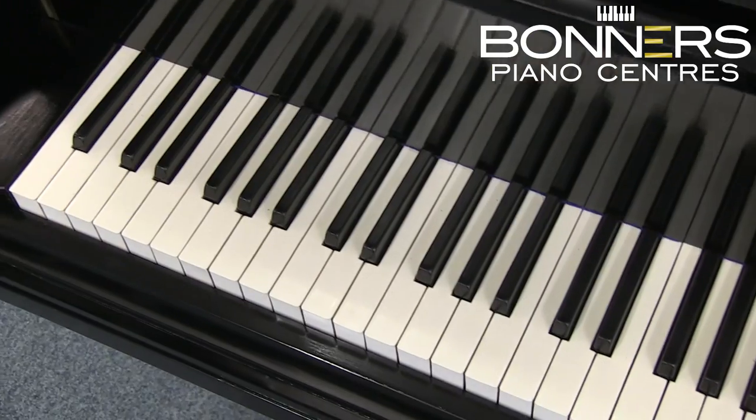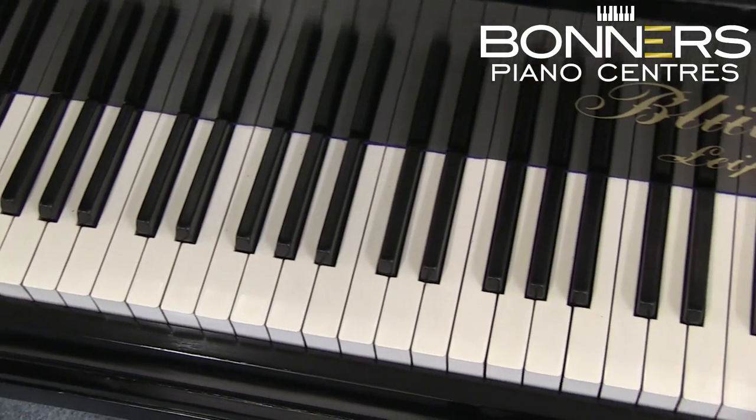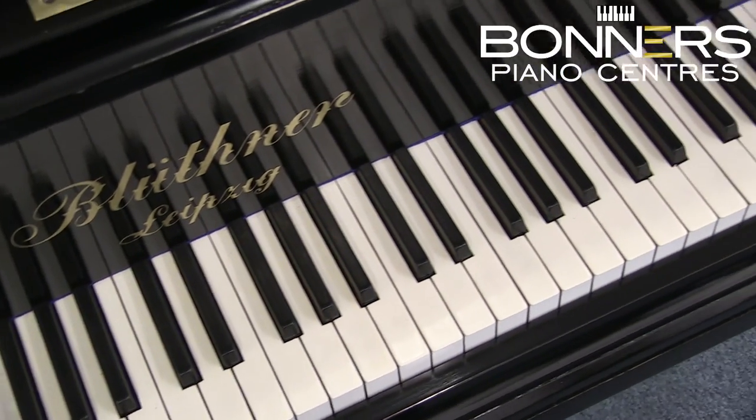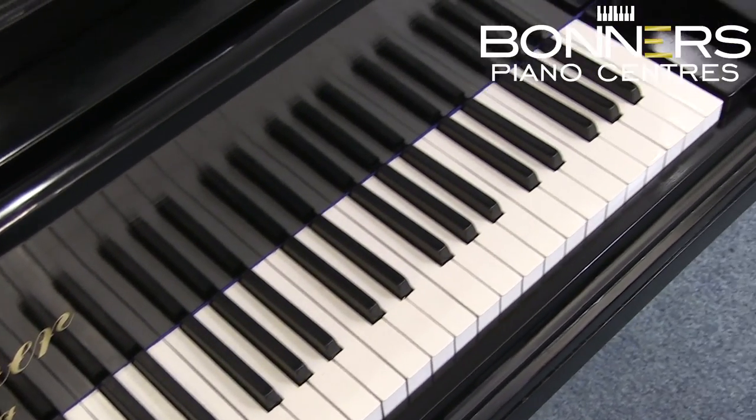The result of all the work carried out is a piano with a consistent tone across all 88 keys, which is light and responsive to play, housed in a beautiful French polish cabinet and destined to last for a number of decades.